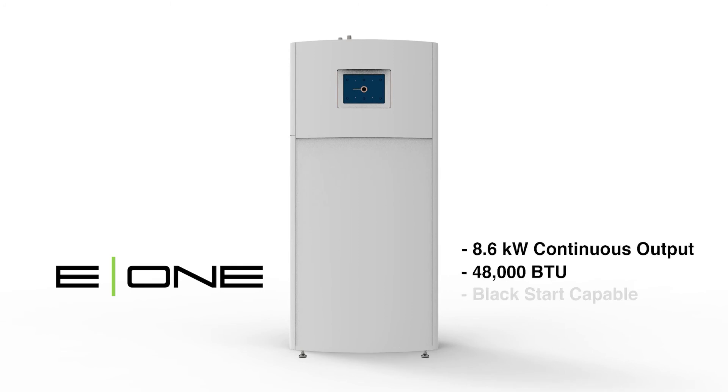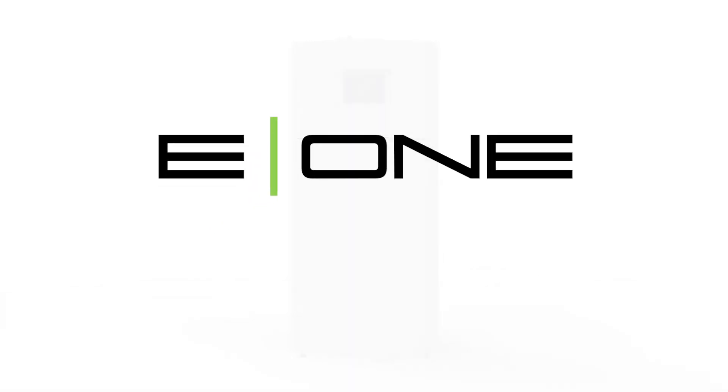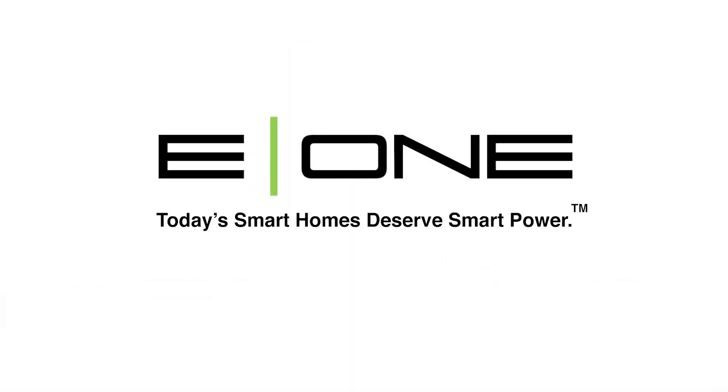So, if you think that you'd like to save money while saving the environment, take a close look at Ingenuity's high-efficiency E1 private generation appliance for your home. Because today's smart homes deserve smart power.